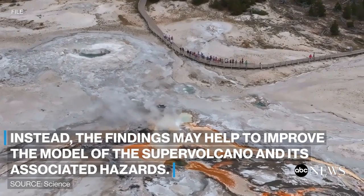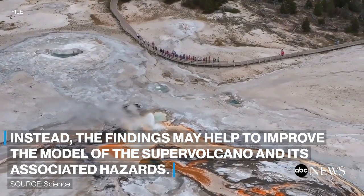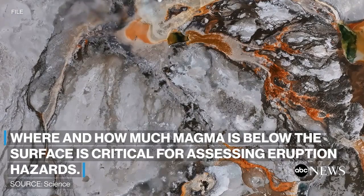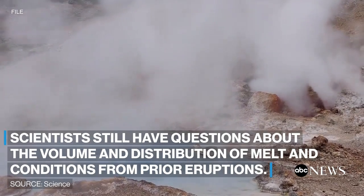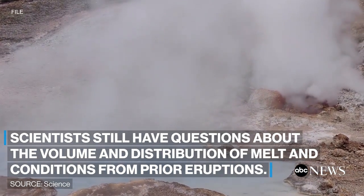Instead, the findings may help to improve the model of the supervolcano and its associated hazards. Where and how much magma is below the surface is critical for assessing eruption hazards. Scientists still have questions about the volume and distribution of melt and conditions from prior eruptions.